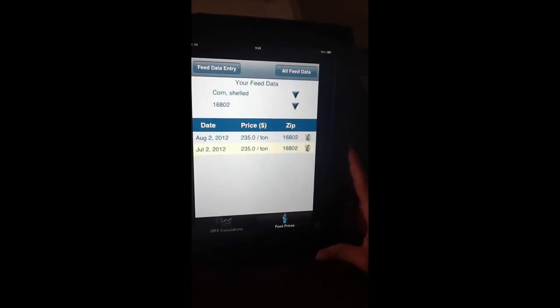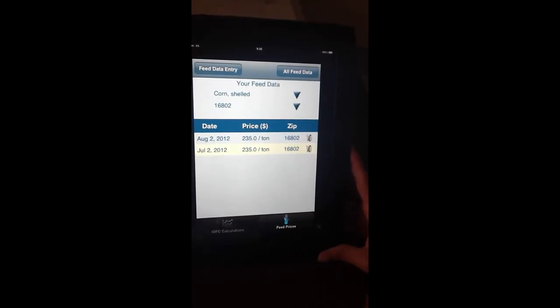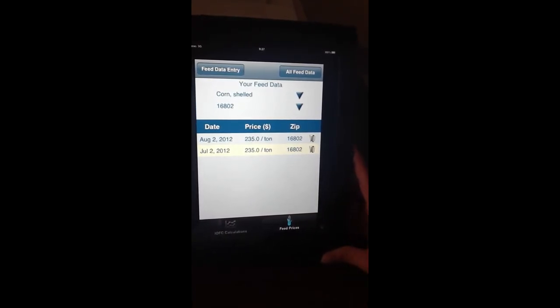And now you can look at prices that you enter in over time. It will keep a history. I had earlier entered in a July price, and we have a price now for August.